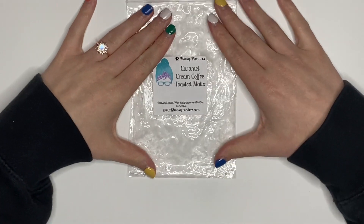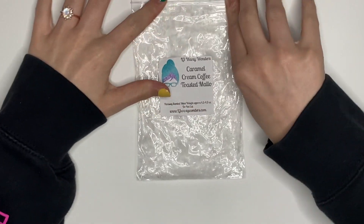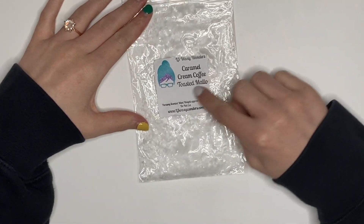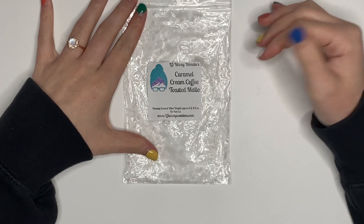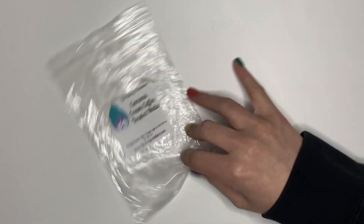I'm sounding very negative today. This one was Caramel Cream Coffee Toasted Mallow — it was pretty good. Not super strong, I think because the cream and the mallow dulled down the coffee. It was more heavy on the caramel, but it was very good. I would repurchase.